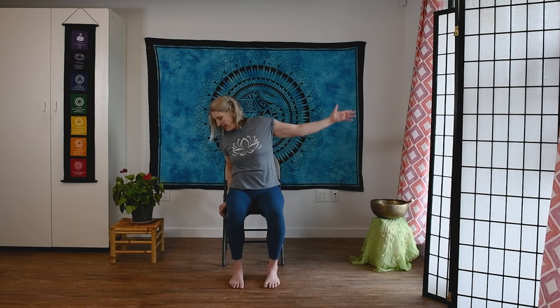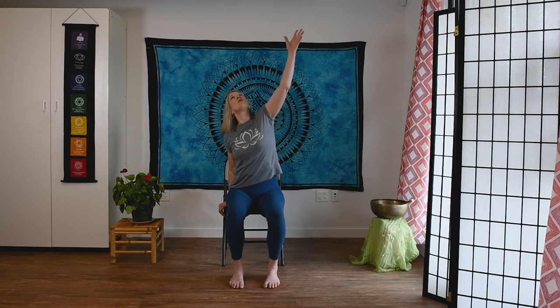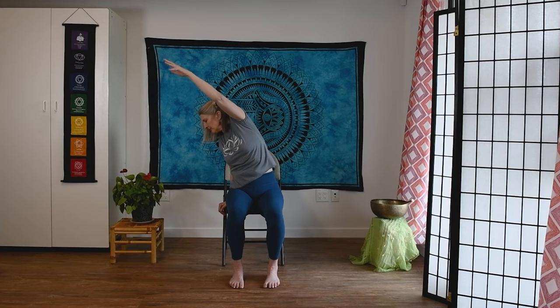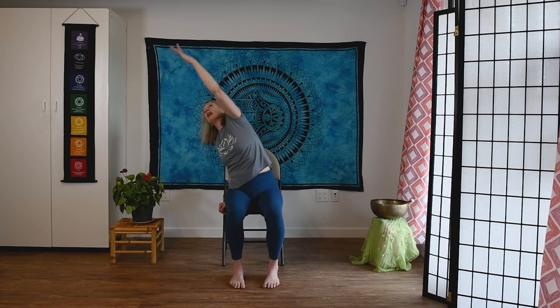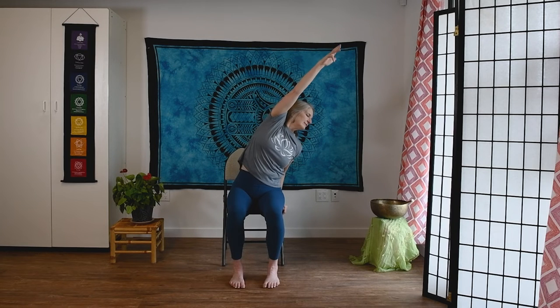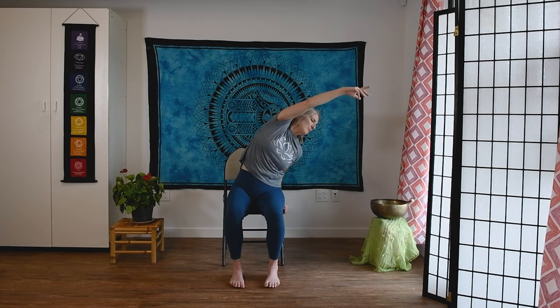Now we'll do our side stretch. You can rest your hand on the edge of the chair if you'd like, then reach way up and over. Put your head in a place that feels comfortable. As you're stretching the side of your body, make sure you're still anchoring through your feet, keeping them pressing into the floor. We're just going to do one in each direction, but remember you can always hit the pause button if this feels really good and you want to do more — it's your program.